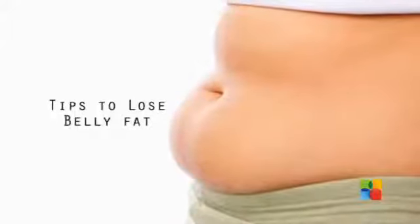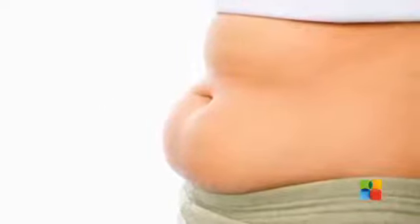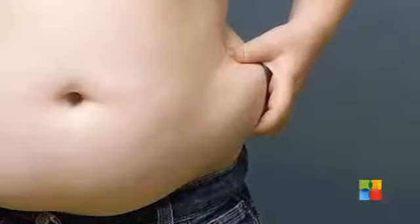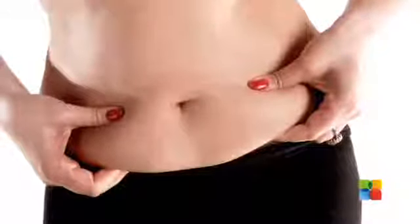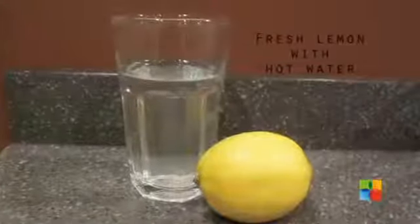Tips to losing belly fat. It's difficult to lose fat from the belly region. Many people try to lose belly fat by eating less or famishing themselves, which is not at all a good idea and may result in several harmful side effects. The healthy way to trim down your tummy is to use natural home remedies.